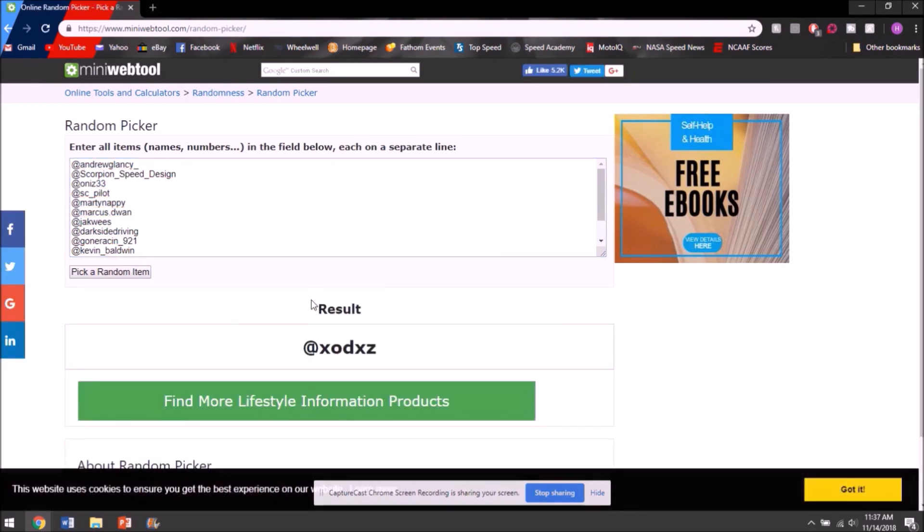The winner is XODXZ. I'll be finding you on Instagram and sending you a message to figure out how best to ship the steering wheel. Congratulations! And to everyone who entered — thank you so much, I really appreciate it. We're already at 1,100 subscribers since the last video, so it's really exciting that the channel is continuing to grow. Looking forward to bringing you great new content for the rest of this year and into next year.